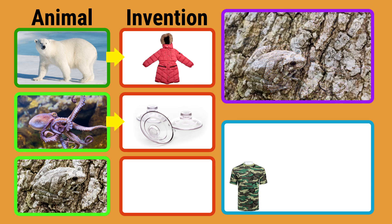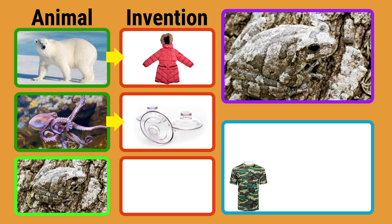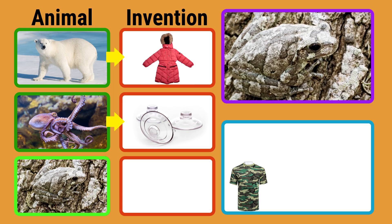There is one more animal. Do you see it? There in the tree — it's a frog. The frog is difficult to see because the color and pattern of its skin match the tree bark. This is called camouflage.